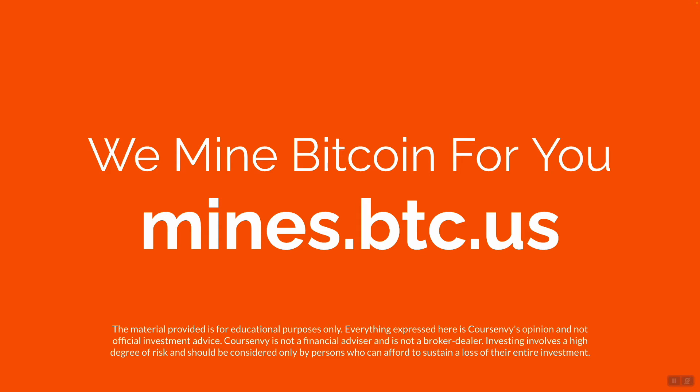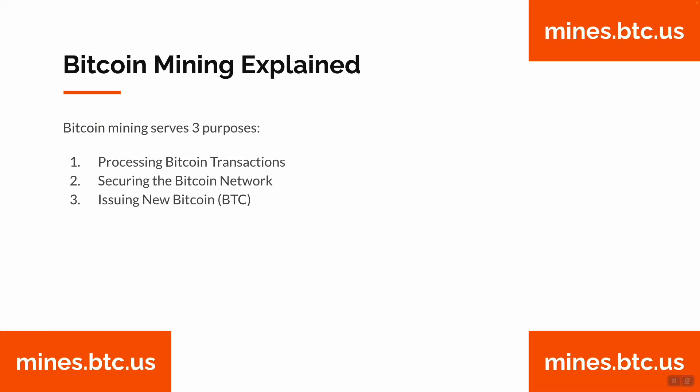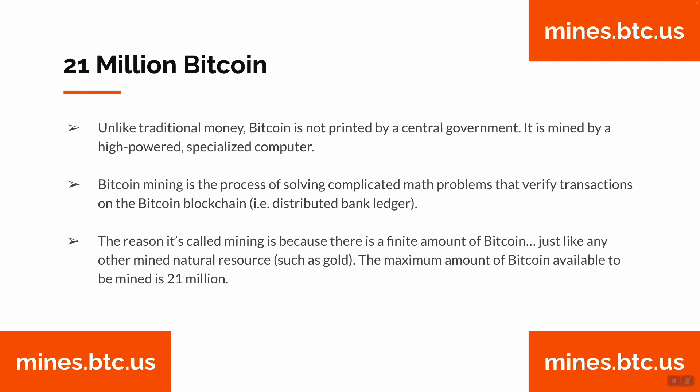We mine Bitcoin for you at mines.btc.us. Bitcoin mining serves three purposes: processing Bitcoin transactions, securing the Bitcoin network, and issuing new Bitcoin, or BTC. Unlike traditional money, Bitcoin is not printed by a central government — it is mined by high-powered, specialized computers.